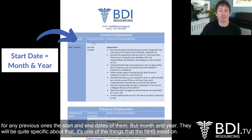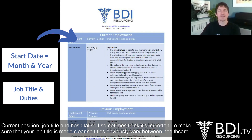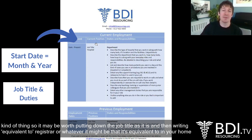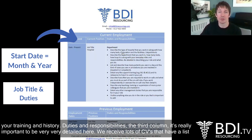For current position, job title and hospital — it's important to make sure your job title is made clear, because titles vary between healthcare systems. 'Specialist' can sometimes be known as 'consultant' in another system. Resident, registrar, intern, foundation years — all that kind of thing. So it may be worth putting down the job title as it is and then writing 'equivalent to registrar' or whatever it might be. That extra detail may just help the potential employer understand exactly where you sit and where you've come through your training and history.